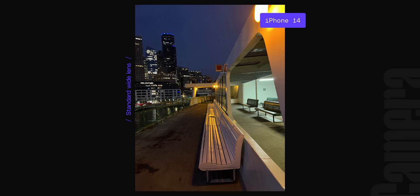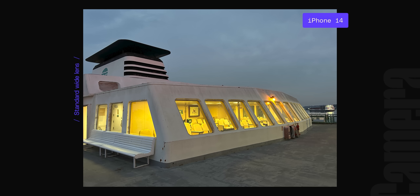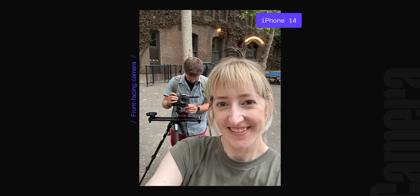Low light photos do look a little better on the 14 if you look close, but I think that's more down to the faster lens and the sensor size increase. The camera can usually use a lower ISO to get the same exposure, so images come out a little cleaner. I don't think Photonic Engine is as responsible for the improvements here as much as good old-fashioned physics. The selfie camera is substantially better too — again, mostly because of better hardware. Details look much cleaner. I got a fairly sharp picture of myself on a moving ferry boat at sunset while the iPhone 13 struggled. Even the processing looks a lot better, especially with the skin tones.